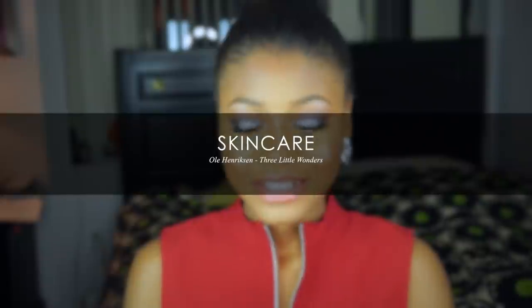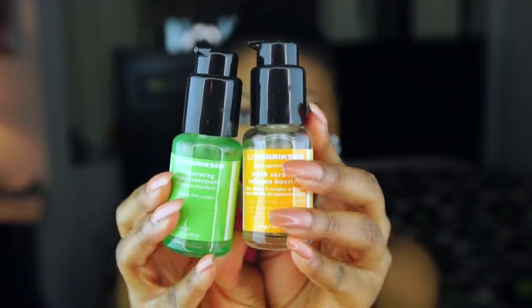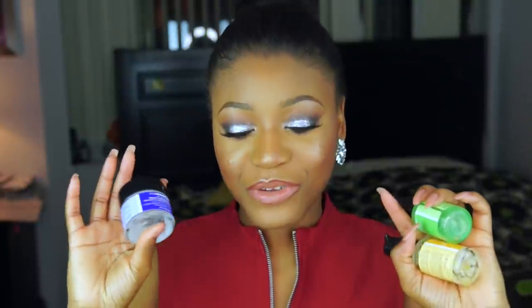The first thing I have are these serums and this moisturizer from Ulla Henriksen. As you can see, they're all empty because I absolutely love this stuff. All together, the whole set is called the Three Little Wonders. It has a daytime serum you apply in the morning, then you use the moisturizer, and a nighttime serum you use at night. It has AHAs — alpha hydroxy acid — which is like a chemical exfoliator. I have oily skin and this worked for me perfectly. Check it out if you haven't.